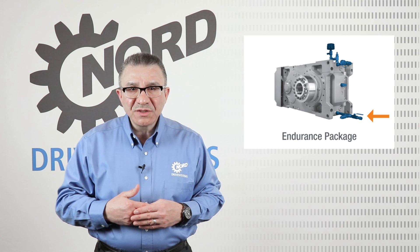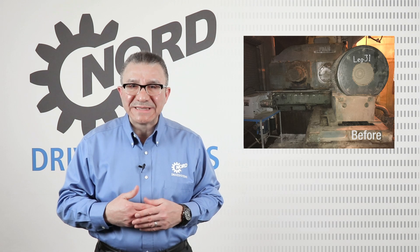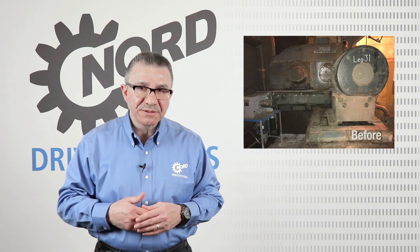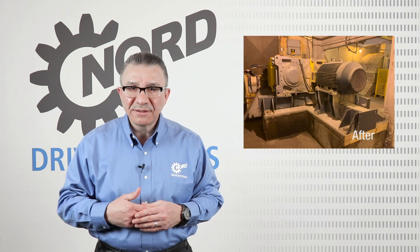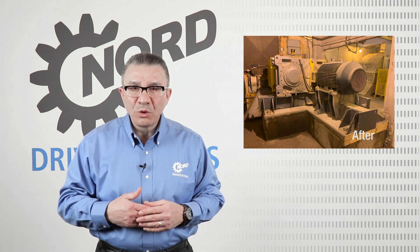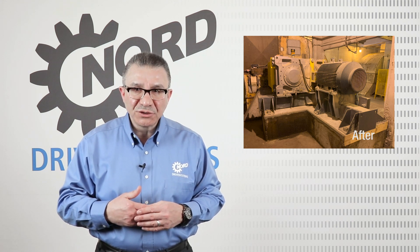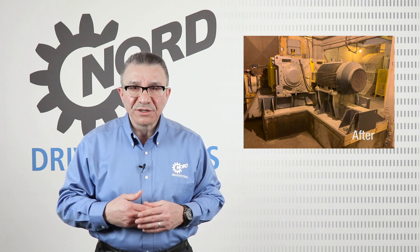I would like to discuss the MaxDrive Industrial Gear Units interchange program. This program provides economical and long-term solutions. Nord's engineering team will work with you directly to select, configure, and implement the right interchange for your application, with the goal to minimize cost, interruption, and downtime, all while increasing reliability.